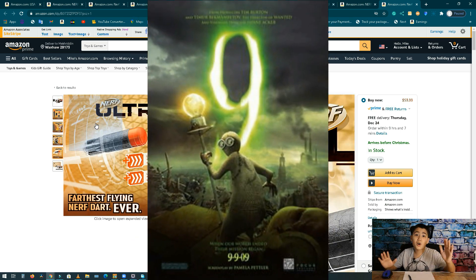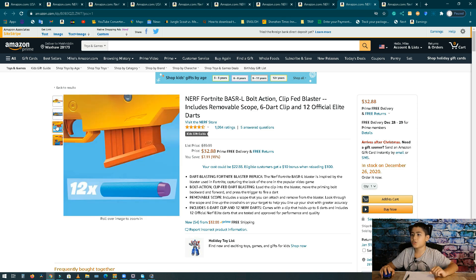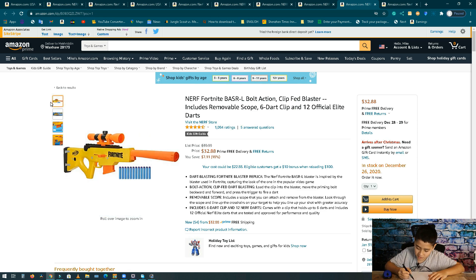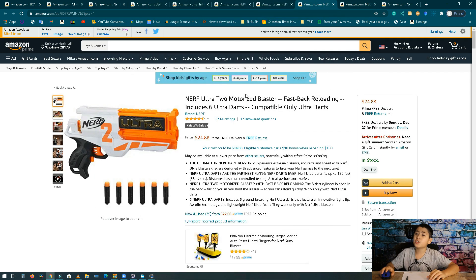Number 9, we got the Nerf Fortnite BASR-L. It's a Fortnite sniper, so if you like Fortnite and Nerf you probably have this — it's like the legendary sniper from Fortnite. It's a bolt-action clip-fed blaster with a 12-dart holding magazine. The sales are nine hundred fifty-three thousand dollars per month, about 29,000 units at 33 dollars.